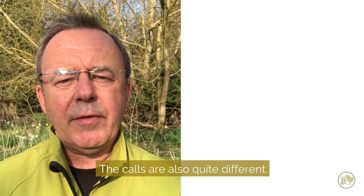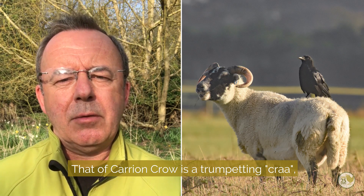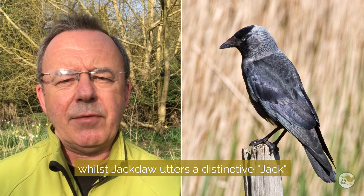The calls are also quite different. That of the carrion crow is a trumpeting call, while the jackdaw utters a distinctive chuck.